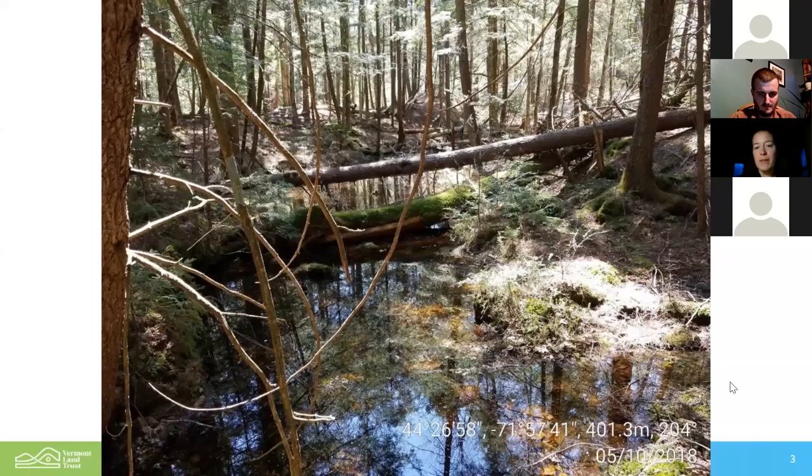This picture is of a vernal pool that we'll likely be visiting on the May 12th walk in St. Johnsbury. It shows a healthy forest surrounding a vernal pool. Some characteristics of that forest: lots of trees of different ages and sizes, trees that have fallen in varying stages of decomposition. Those provide shelter and as they're decomposing, they provide nutrients and biomass to build up the organic layer on the forest floor.